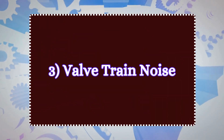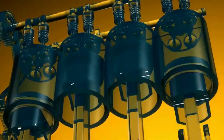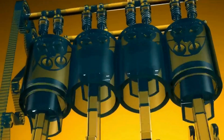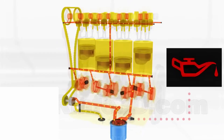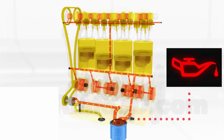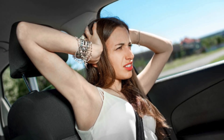Number three: valve train noise. The valve train consists of components like the valves, camshaft, and rockers, all of which require constant lubrication to prevent friction and wear. When oil pressure drops due to a bad oil pump, insufficient oil reaches the valve train, causing these parts to move less smoothly. This results in rattling, clattering, or knocking sounds.